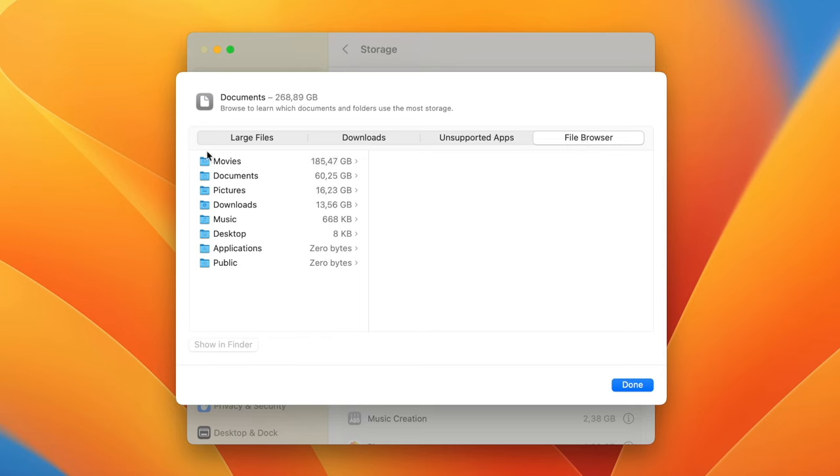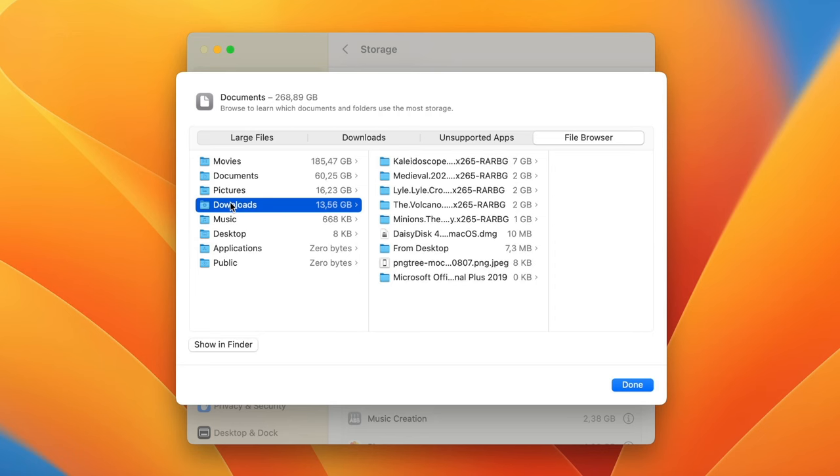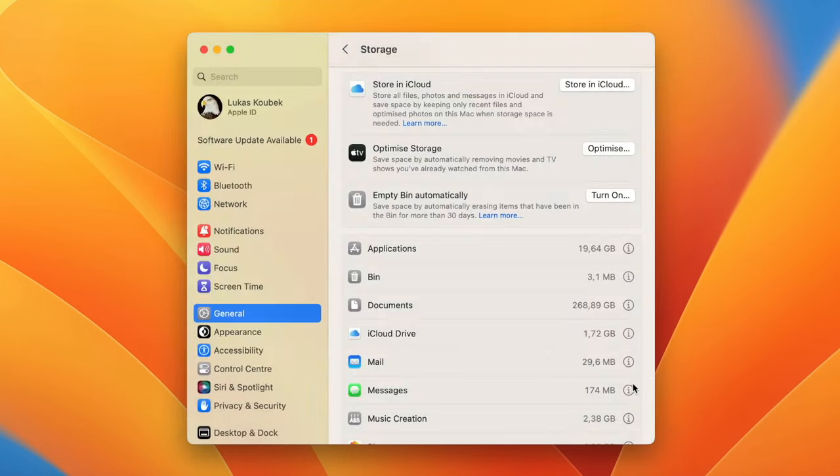You can also switch to File Browser to view the contents and amount of storage used by various folders in your file system. I can see that pictures take quite a lot of space. I can also see a lot of files in Downloads — maybe there are some things sitting there which I don't need anymore, like movies I have already watched. This is a nice overview and it makes it easy to find large files you can remove from your Mac.